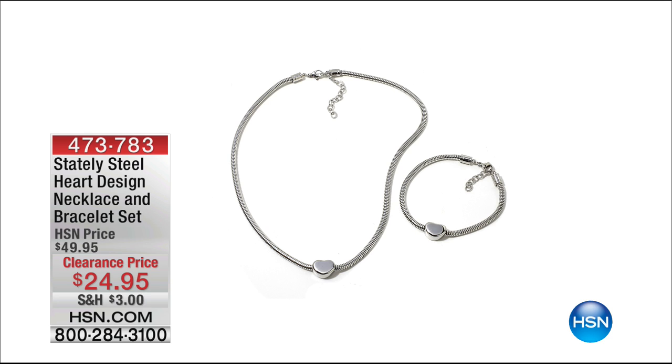Coming up: a beautiful stainless steel heart necklace and bracelet set. You get both the necklace and coordinating bracelet for a clearance price of $24.95, from Stately Steel — the quality looks like platinum, which is unbelievable.